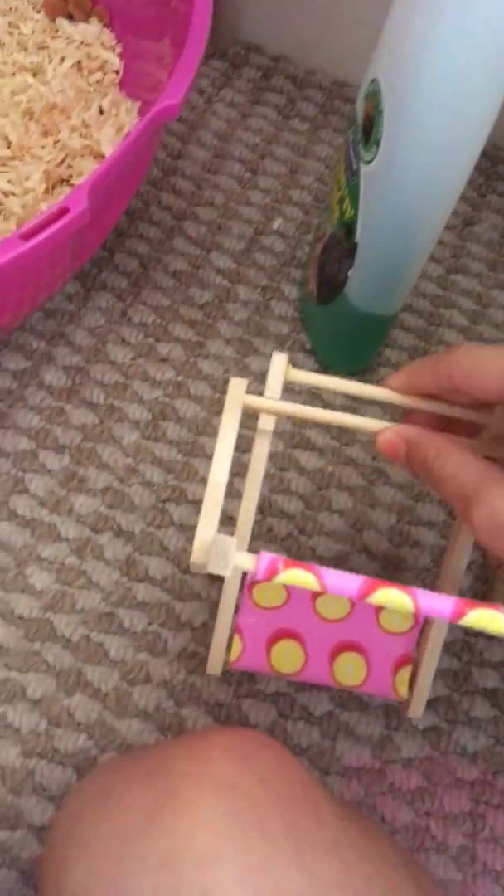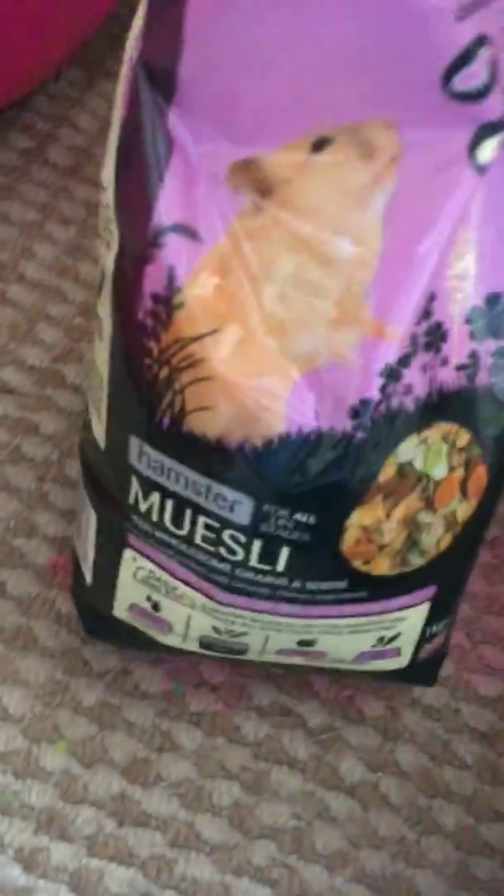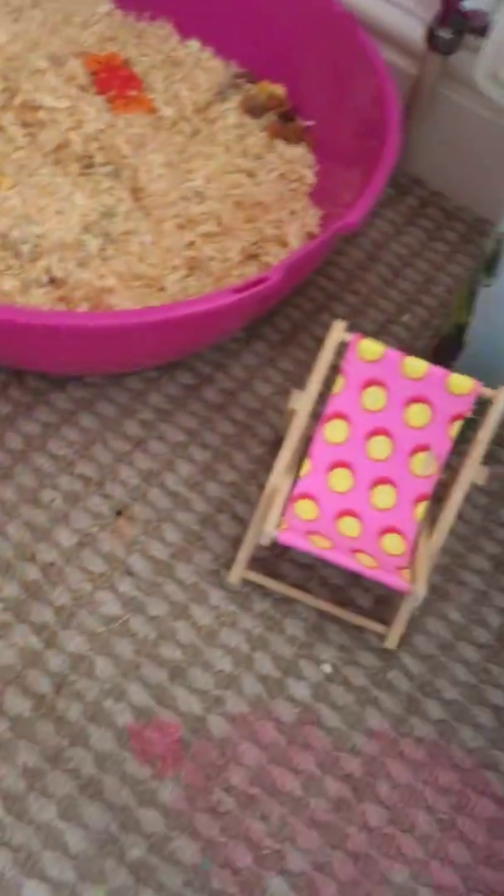And then I have the disinfectant spray. This is so cute because this is actually a deck chair but I have used it for her. I really don't know how to set it up now because it takes quite a while - oh there we go. So there's a little deck chair - she has been in it. If you look at my Instagram there are pictures of her on it. And then she has a little boppy type of thing, and then like a treat box where I put cucumber and stuff in it. That's basically all.